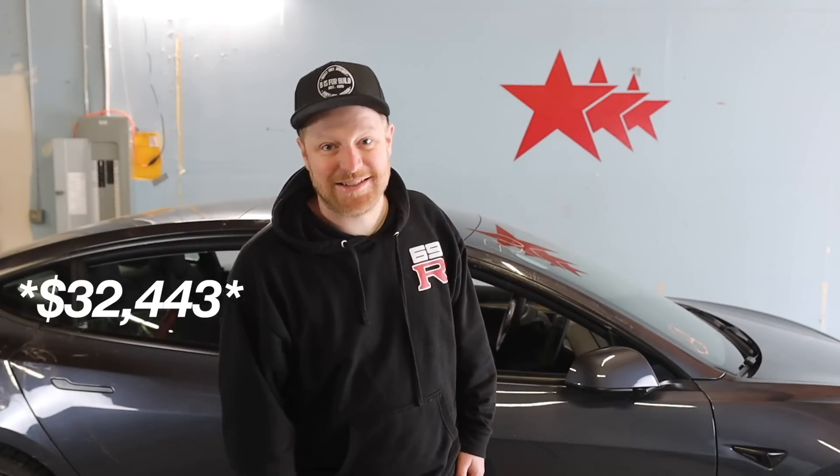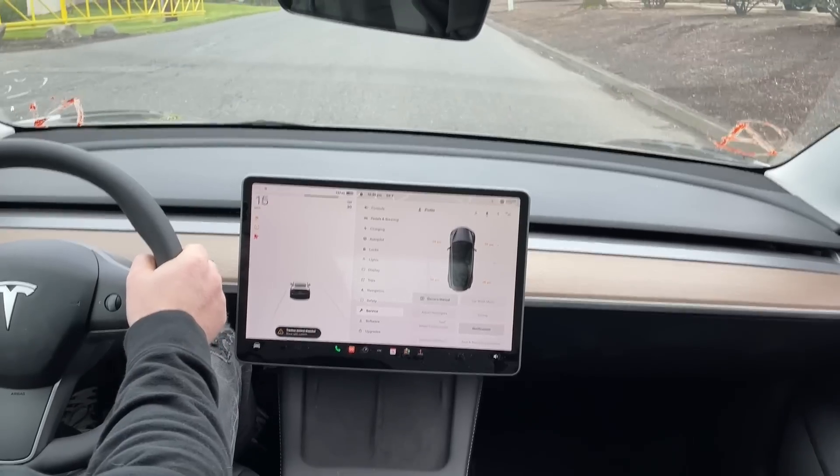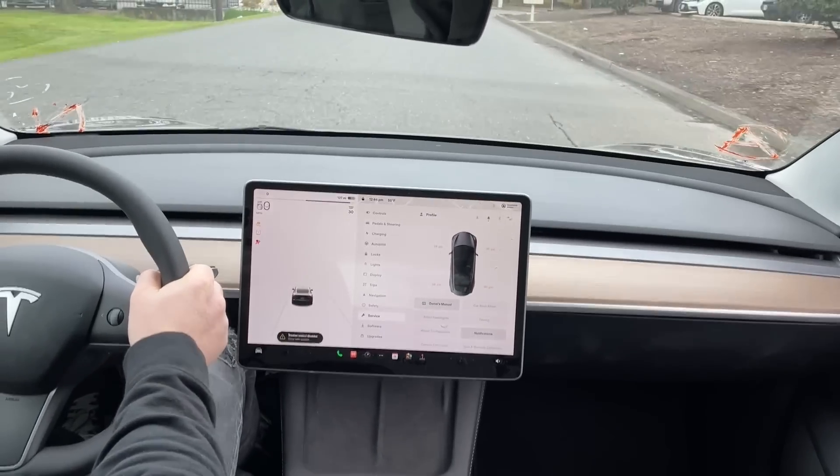I bought this car because it's fast - it goes 0 to 60 in 3.1 seconds - and I plan on making it faster and turning it into a different car. So in today's episode we're going to answer one of the most asked questions from Tesla owners: how much stuff can I take off my Tesla before it breaks? Let's get started.